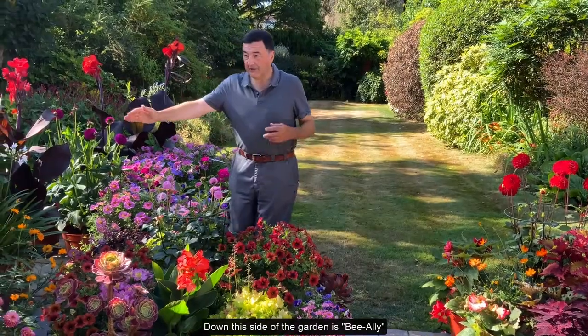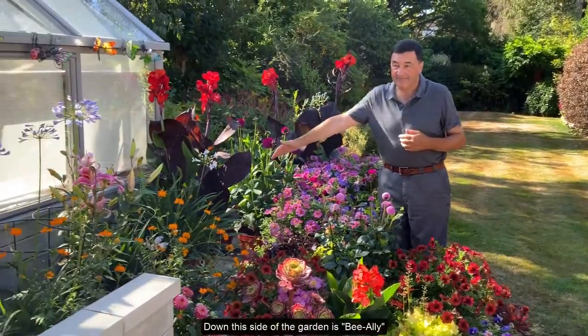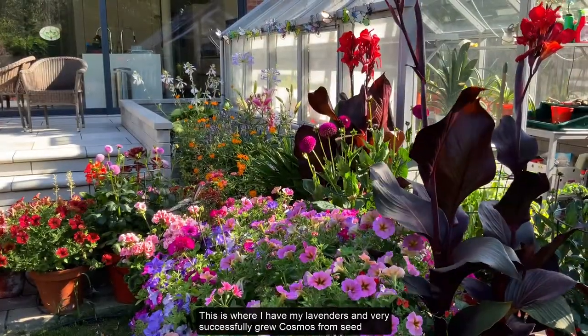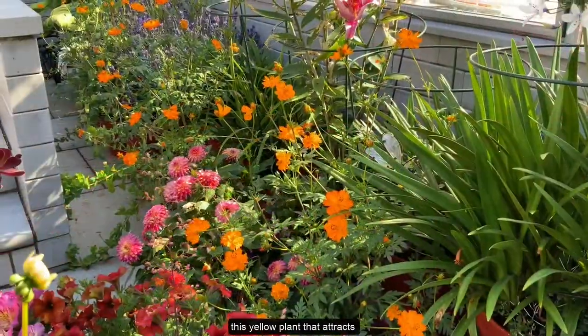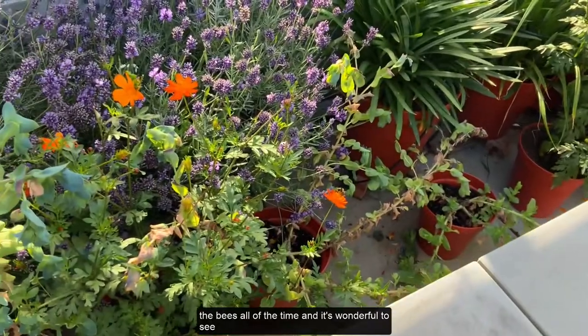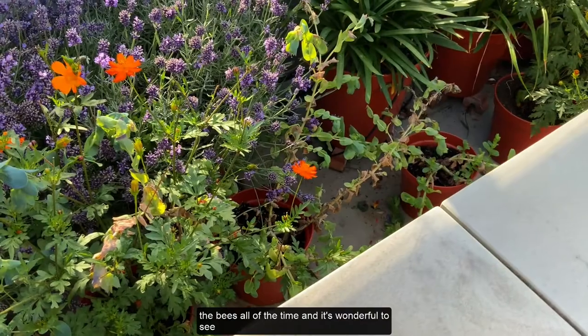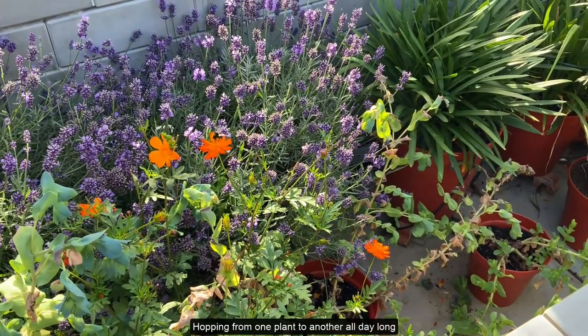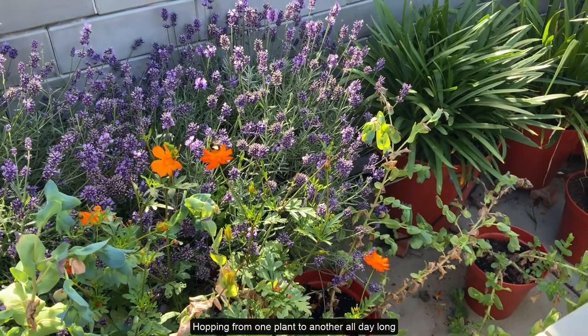Down this side of the garden is Bee Alley. This is where I've got my lavenders and very successfully grew Cosmos this year. This yellow plant attracts the bees all the time, and it's wonderful to see bees actually hopping from one plant to the other all day long.